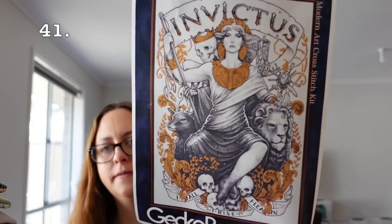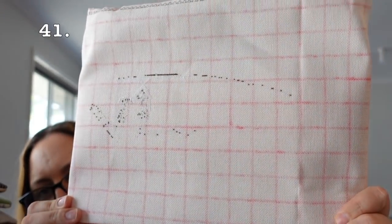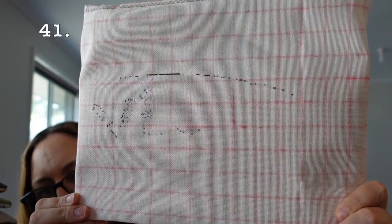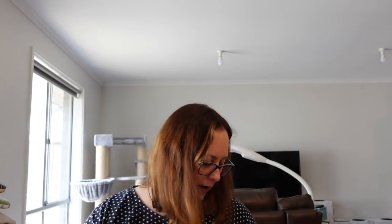Then we have another Gecko Rouge kit — Invictus by Medusa Dollmaker. I'm doing it on 25 count one over one full crosses, and you're going to barely see my start. There's some white in there too. Again, I've got other full coverage pieces that are further along that I want to devote time to, so this is not a priority this year.